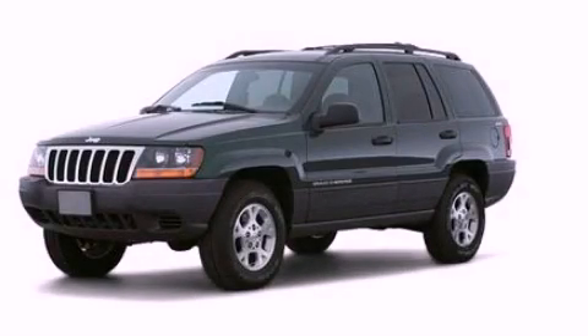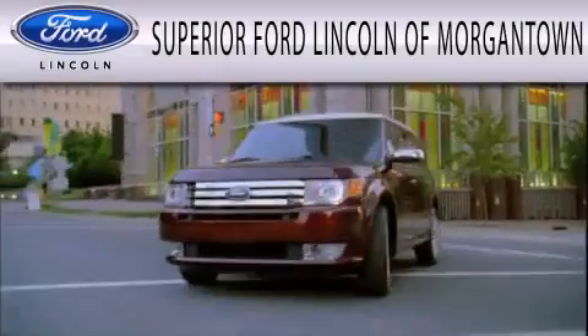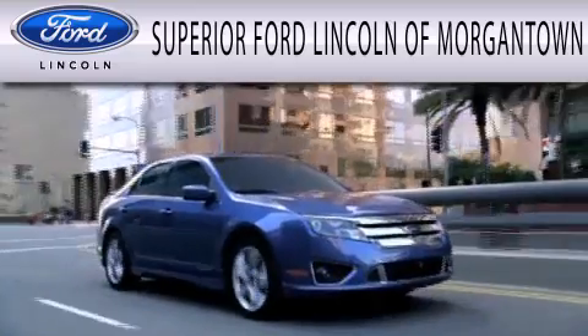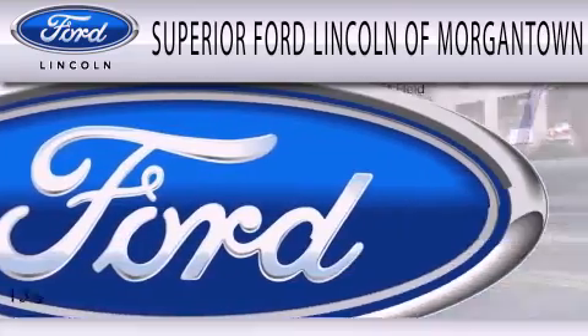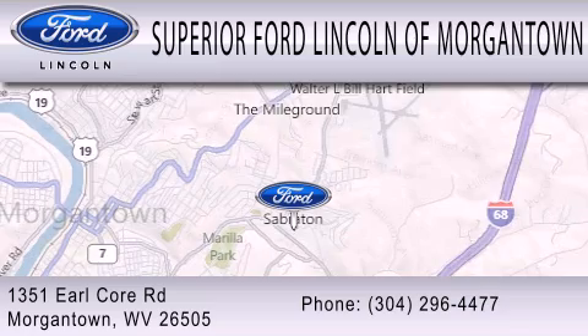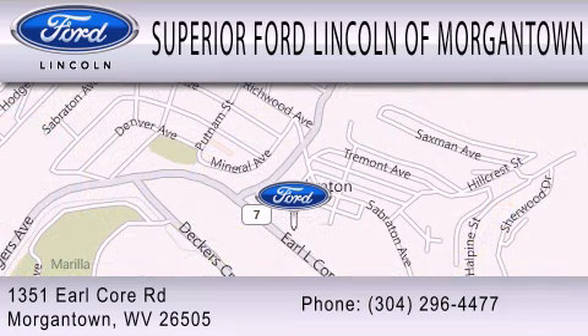Call or visit us right now and arrange your test drive today. Superior Ford Lincoln of Morgantown is dedicated to doing everything possible to ensure the experience you have selecting your next vehicle is as pleasant as possible. We're located at 1351 Earl Core Road in Morgantown.